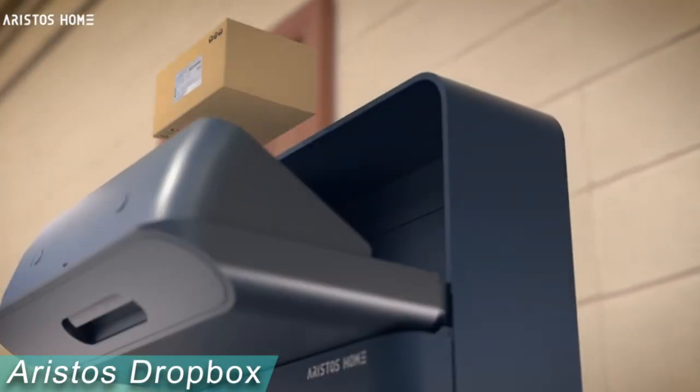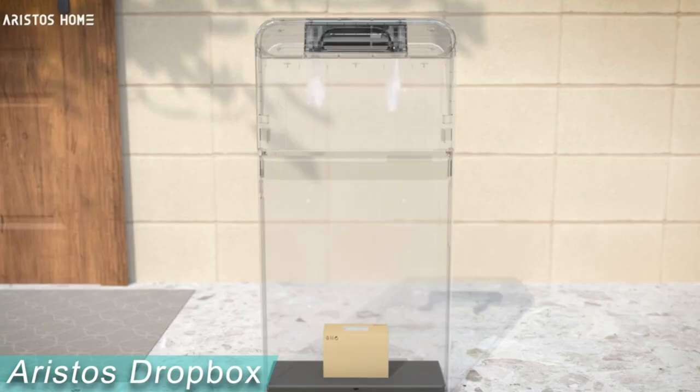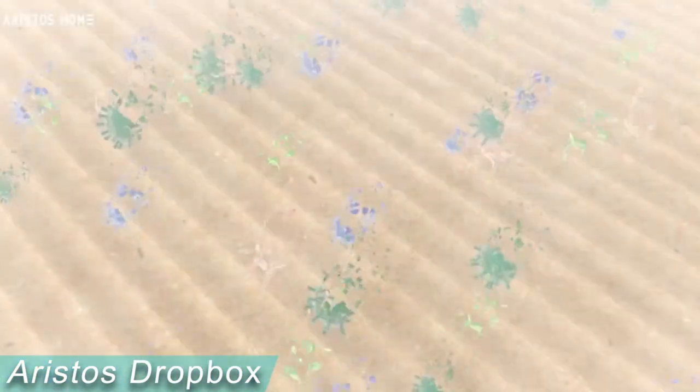The slit prevents hands from entering the device, making it impossible to remove the packages from the upper door. Delivery is made simpler and more convenient for carriers to save time thanks to the one-step open. Each parcel will be kept secure in the box by the intelligent Dropbox system.